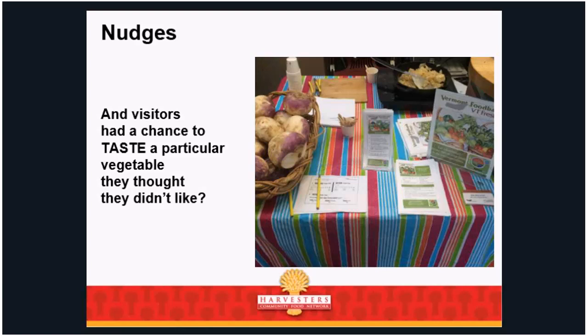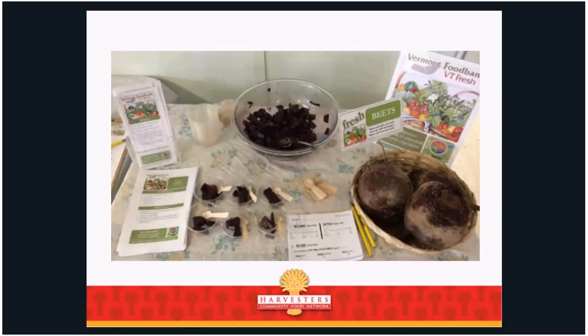Taste testing is highly effective. It does require some health inspection and food safety considerations — there are health department regulations when it involves cooking at your site, and there are ways to figure that out for you. Here's an example with beets: a simple, easy recipe right next to them, and people are more likely to take them afterward.